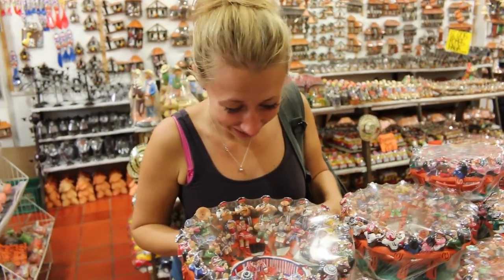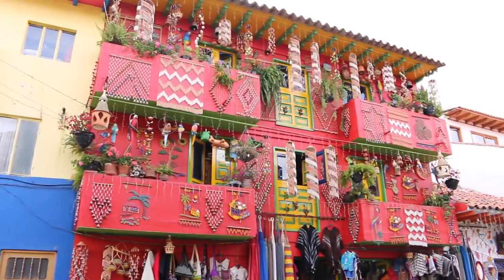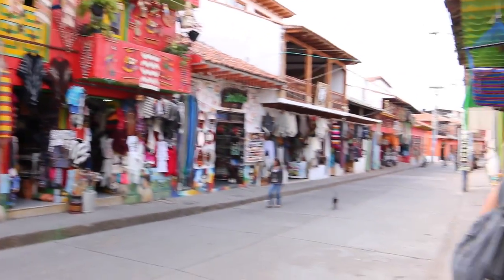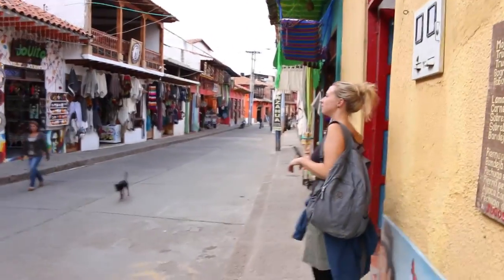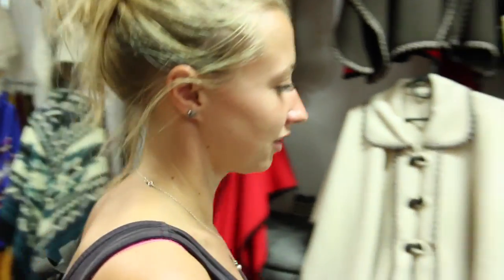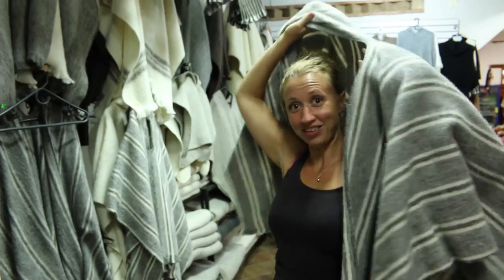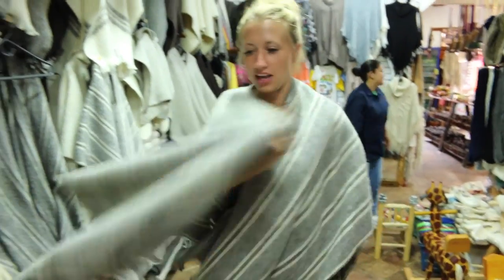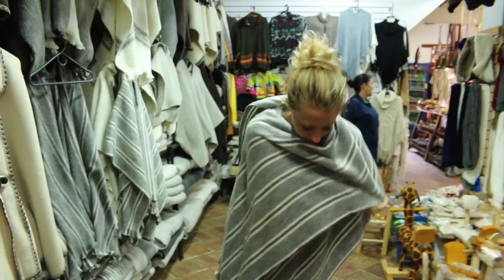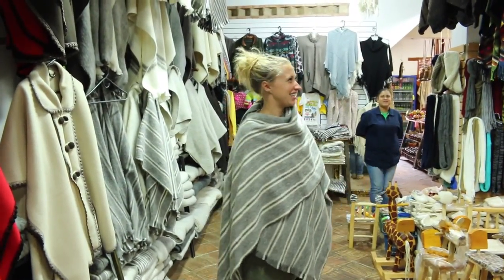This is a ceramic bullring, complete with bullfighting happening and people in the audience with costumes applauding. What would you do with this in your house? I don't know. Maybe you should dress like a local, Pip. Maybe I should. I'm dressing like a local! I just need a hat now.